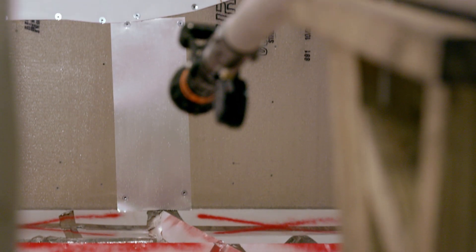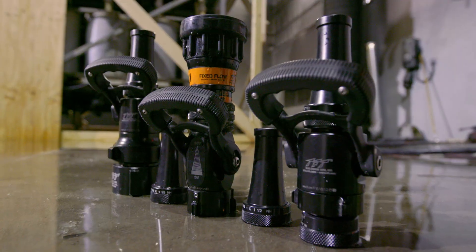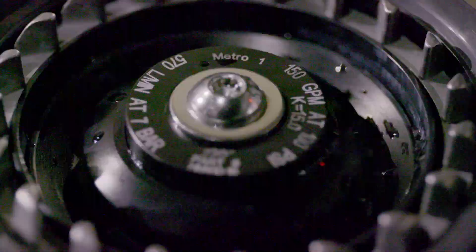Firefighters across the country apply water into structures very differently using different nozzle techniques, different applications, and different patterns. We were able to study over 80 experiments to try and determine how those different techniques affect how water is distributed inside a room.